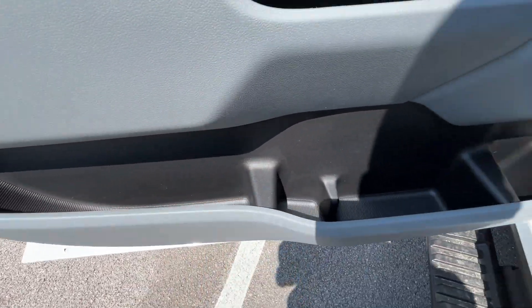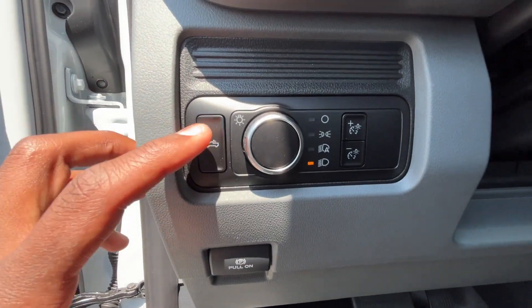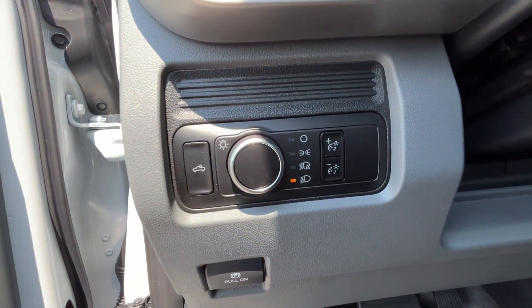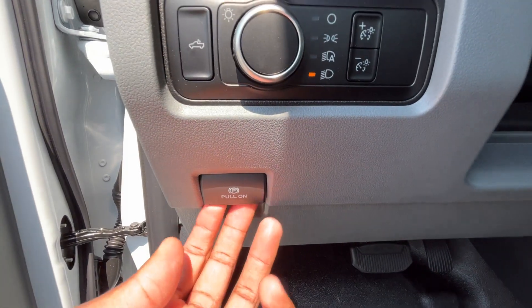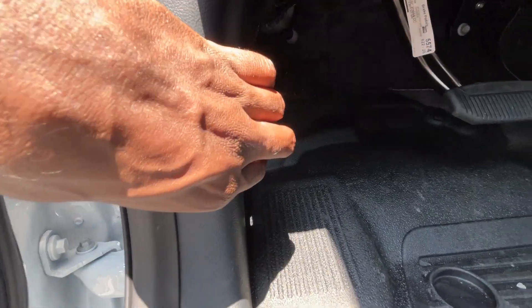Plenty of space in the door panel, two bottle holders there, bed lamp, headlight controls — auto, corners off, and then full low beams — and then we can adjust the brightness of the gauge cluster there. Electronic parking brake: pull up to engage, press down to disengage. Hood release right here.